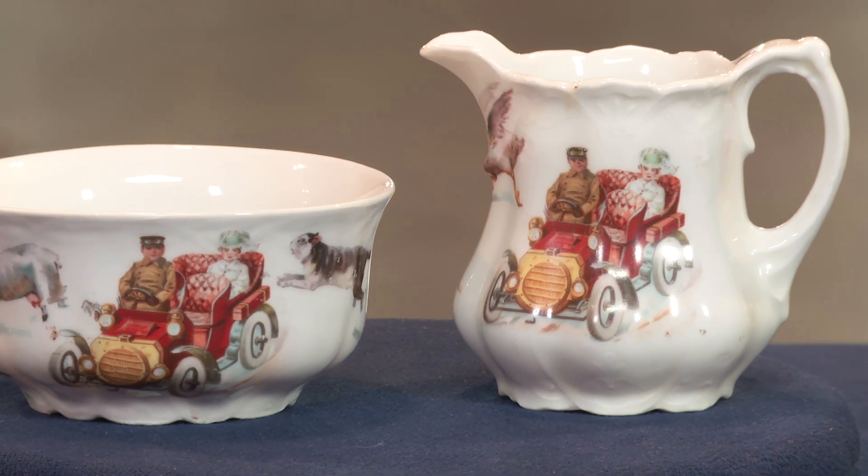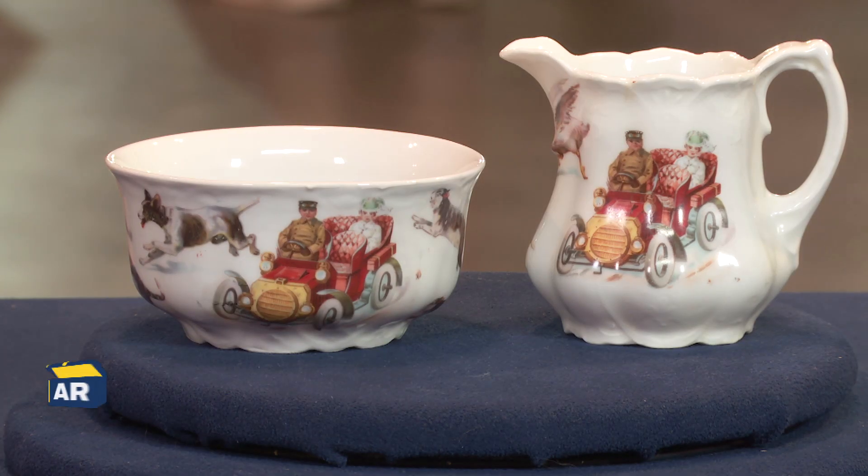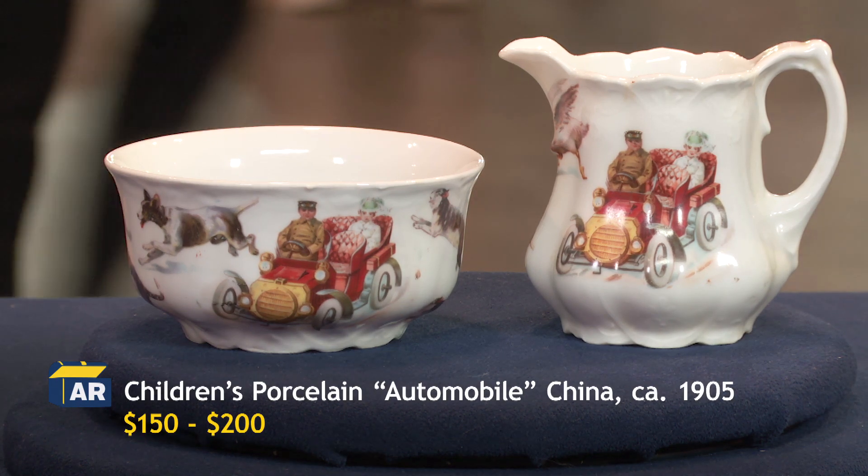That automobile image kind of trumps everything in terms of value. Because they are of this period, with the automobile, the pair of them in a good antique shop would certainly sell for about 150, or perhaps as much as 200 dollars. In a case like this, it's all about the decoration.